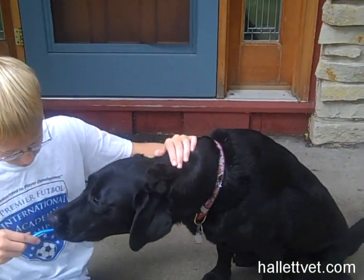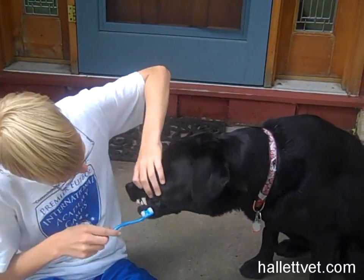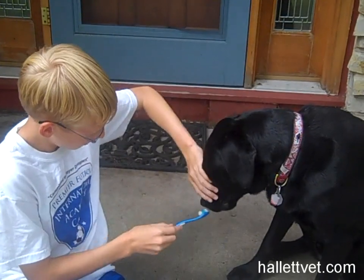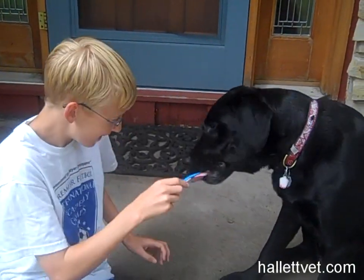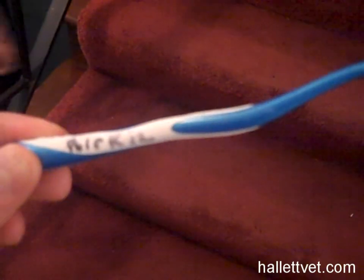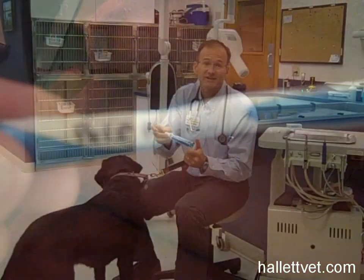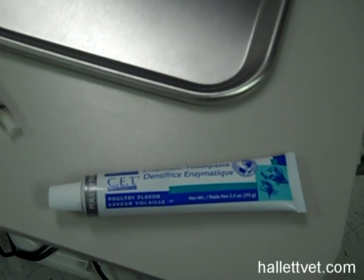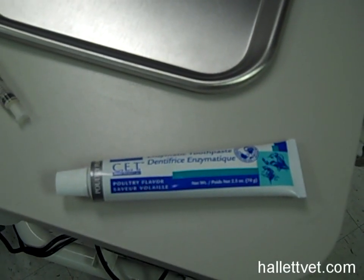Many people get frustrated the first time they attempt to brush their pet's teeth because it is more difficult than brushing their own teeth. Here's how we recommend starting out. Use a soft brush, perhaps one of your old brushes, labeled with your pet's name of course. Get some pet toothpaste — it's flavored, made to be swallowed, and has an enzyme in it that helps kill bacteria.